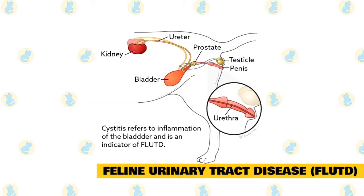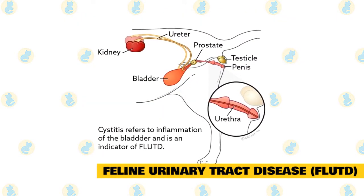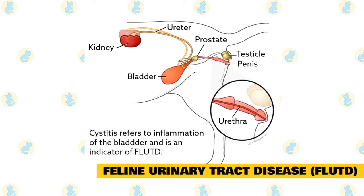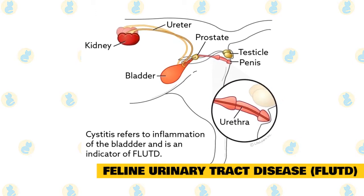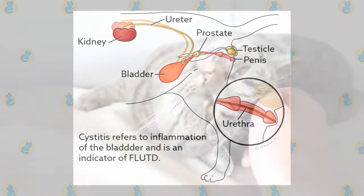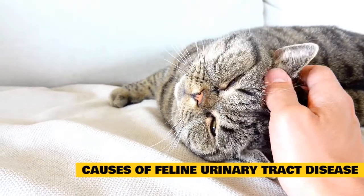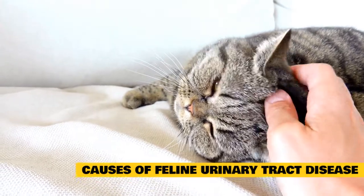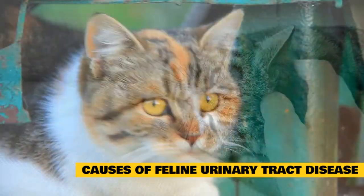If your cat is suffering from FLUTD, they may find urination difficult, painful, or impossible. They may also urinate more often or in inappropriate areas outside the litter box, perhaps on surfaces that feel cool to the touch such as a bathtub or tile floor. FLUTD is a complex condition to diagnose and treat since there are multiple causes and contributing factors.